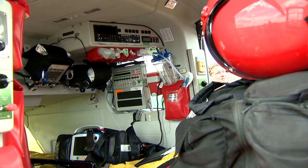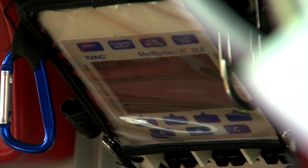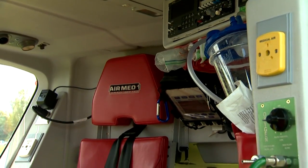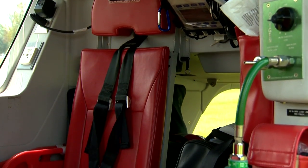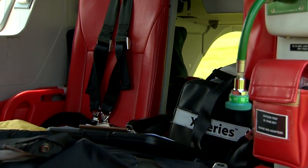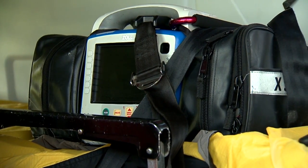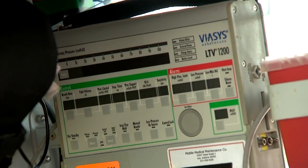We fly at about 120 knots in cruise flight — that's about 130 miles an hour. So roughly we're going about two miles a minute when we're up in the air. I know it looks pretty small and compact, but it is more than enough to do what we have to do. Basically, we have essentially a little flying emergency room here.